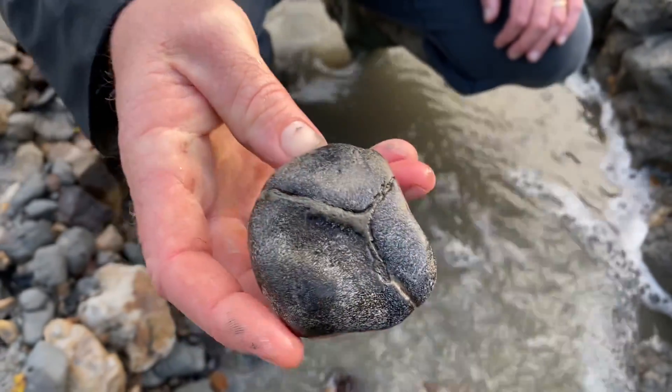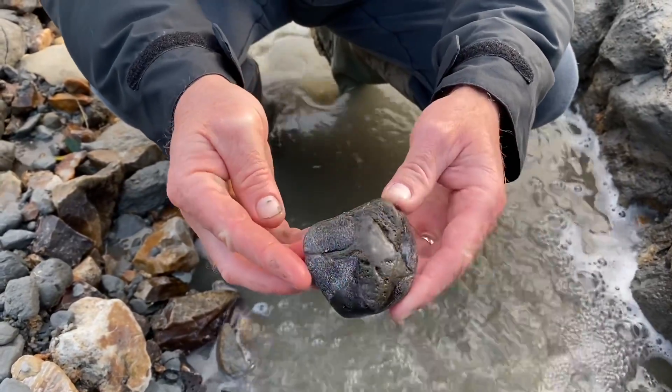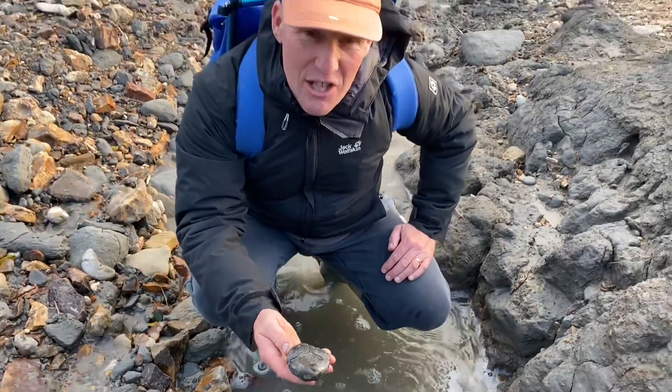The ichthyosaur grew up to 60 feet, swam as fast as a tuna fish, and ate everything that moved back in the Jurassic. The sea's really rough today — it's very rough out there, so a lot of erosion is going on.